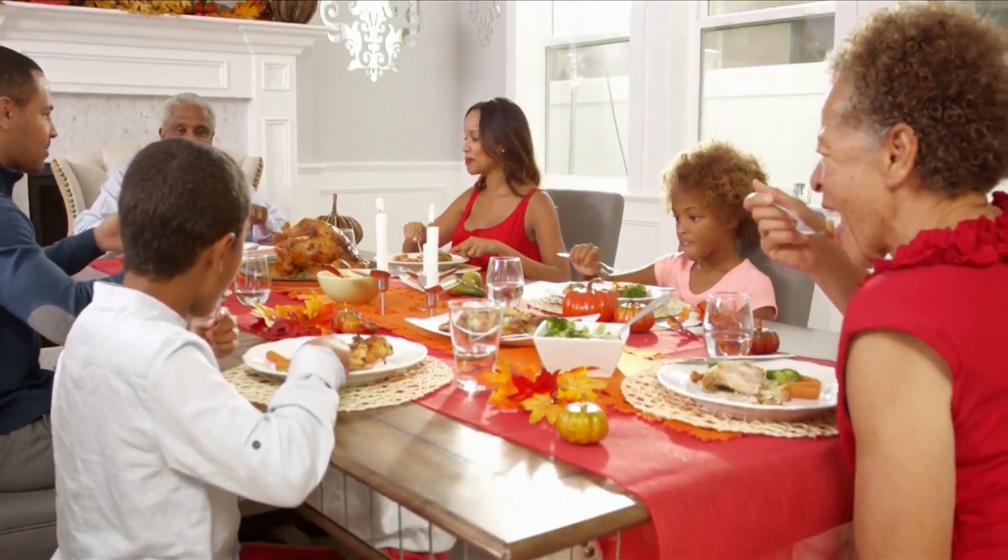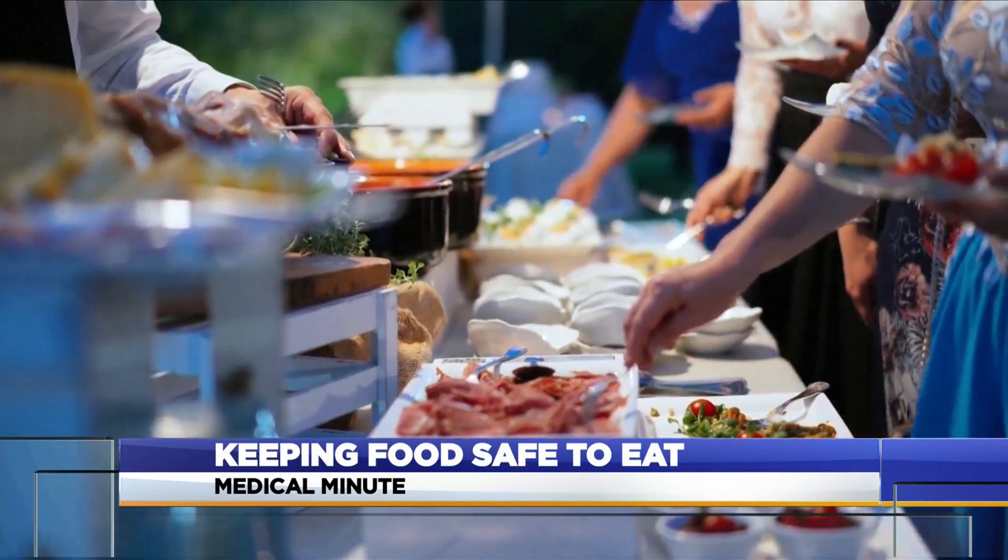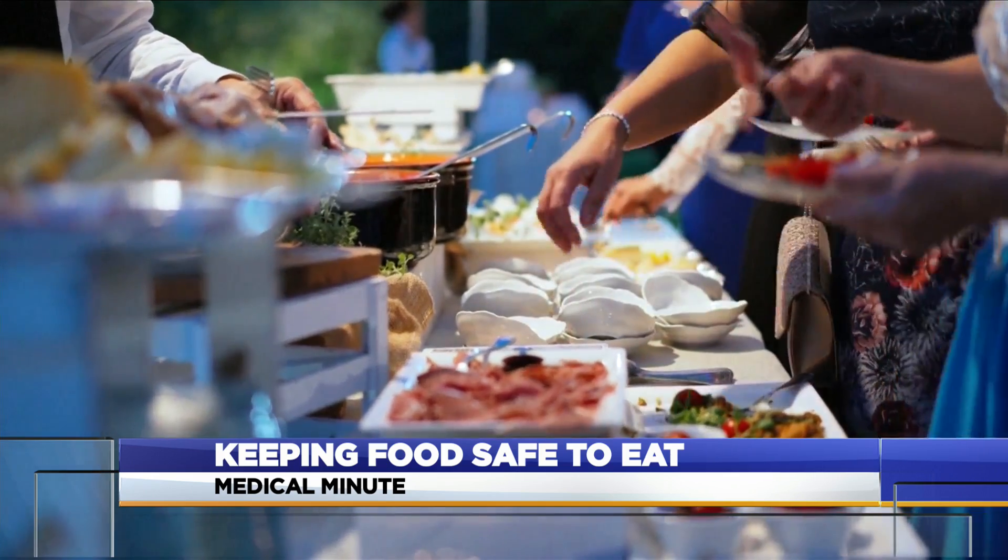Buffets and feasts bring families together for birthdays and holiday events, but it's important to keep food safety in mind so it doesn't make anyone sick. As many of us get together for the holidays, there are some things to keep in mind if you're hosting a buffet to keep food safe and bacteria-free.